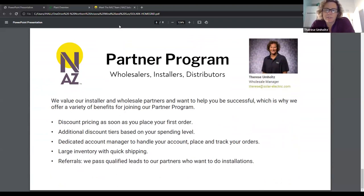Our history is in off-grid and residential systems, but we've had a wholesale program for the last three or four years, and we're rapidly expanding it. We would love to partner with installers, dealers, and resellers out there. We have the warehousing, inventory, and expertise to work with you. You can find the information on the program on our website, solar-electric.com — there's a partner program tab that is the application for the wholesale program. Any questions, you can always reach out to me directly at the email posted there.